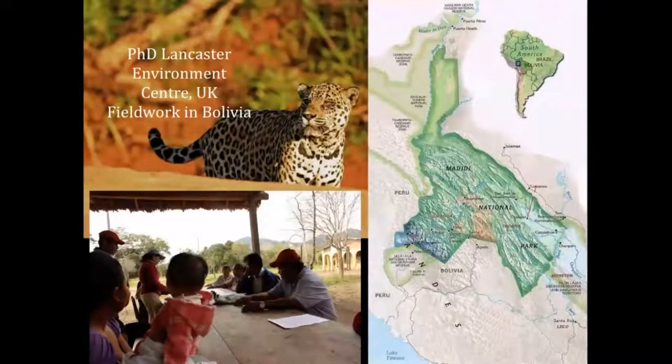I decided to do a PhD, and I ended up doing research in Bolivia — most of my time was spent in Madidi National Park, an incredible area in terms of biological diversity and one of the most biologically diverse places on the planet. It's also really important for cultural diversity in terms of different indigenous communities, particularly the Takana, the Tsimane, Moxeten, Chiman, and Quechua communities.